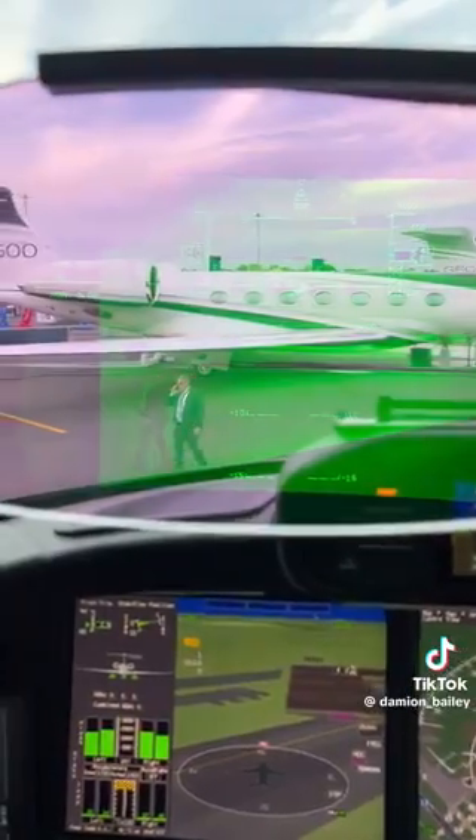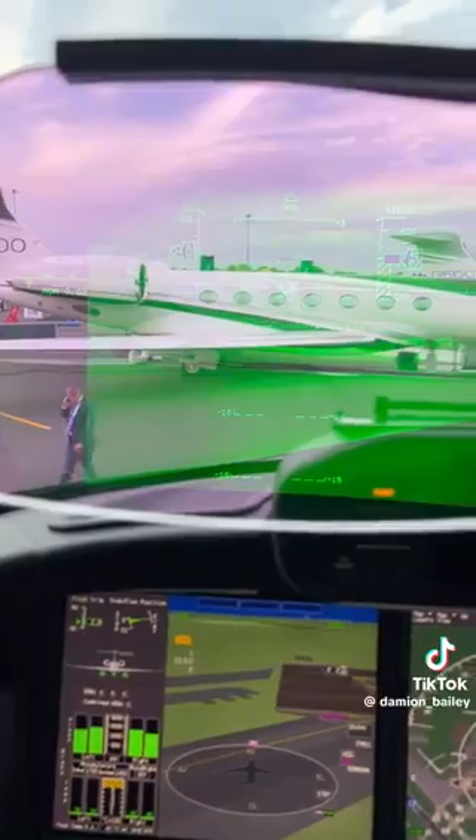And look at this — their heads-up display has night vision. You can see people and things on the runway that you can't see normally. On both sides, the pilot and the co-pilot side each has one.